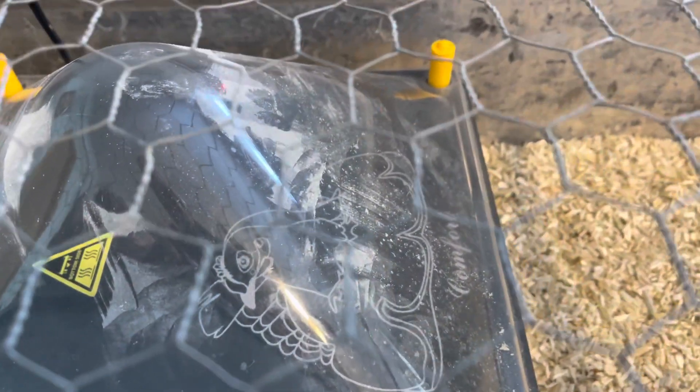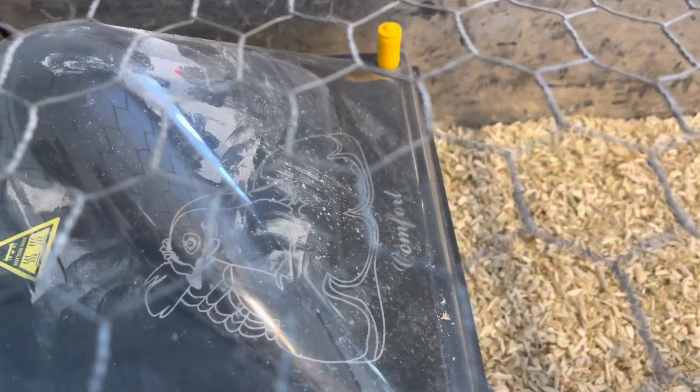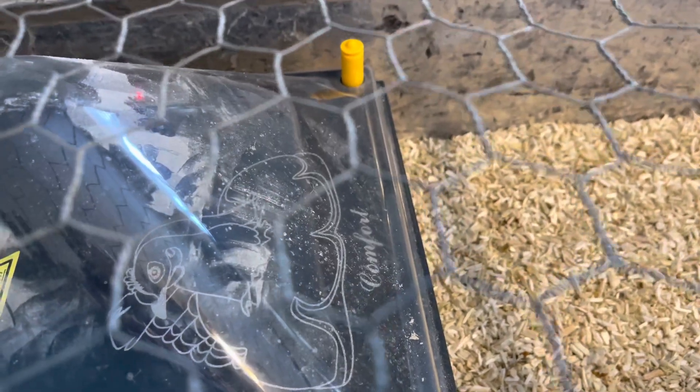Now that they're in the larger brooder, they still have a heating plate. We will take that out tomorrow because they're in the house, but I'm leaving it in tonight because the box was outside and we want to make sure the box stays warm and they have a warm place to go.